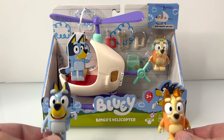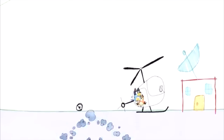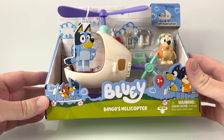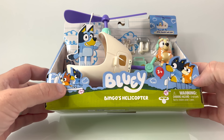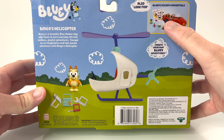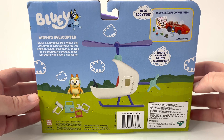Alright, keep going, announcer guy! Thanks, Bluey! Thanks, Bingo! Get in the helicopter and we fly off! This helicopter is based on the super creative Escape episode with Bluey, Bingo, Bandit, and Chili! I can't wait to see what this looks like once we get it out of the box! And it looks like we're getting some new Bluey Escapes toys too! Time for the magic reveal!